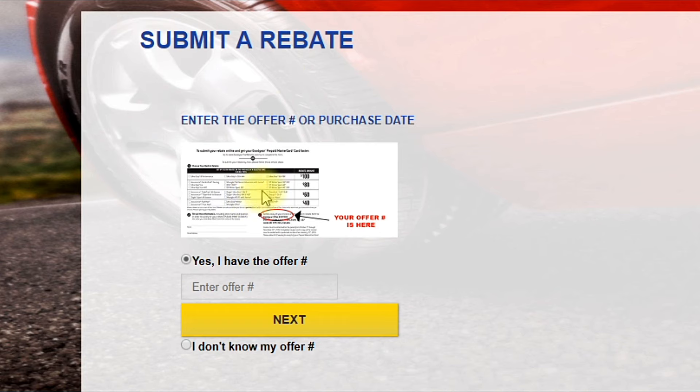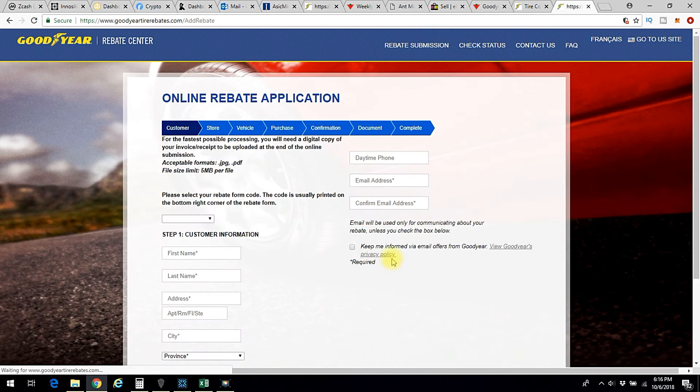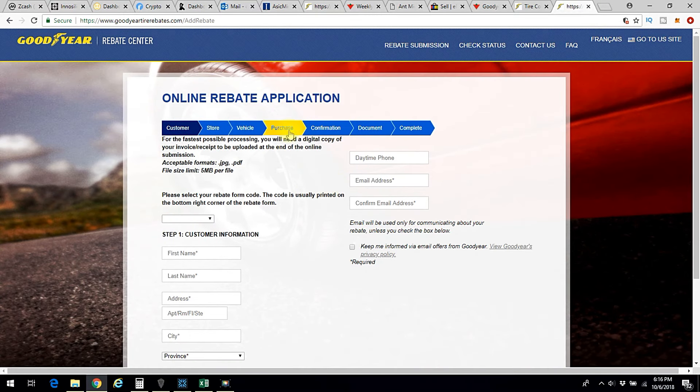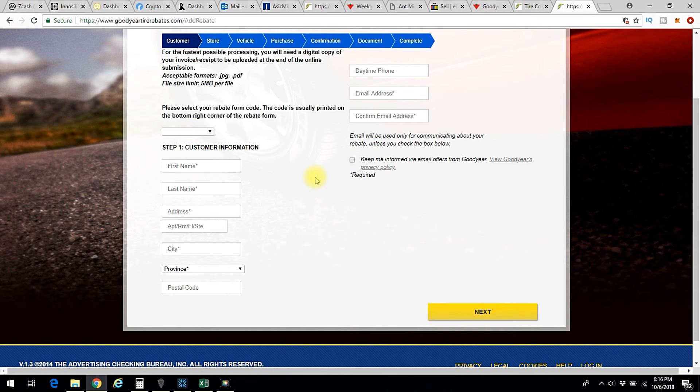I'll tell you what it is. Canadian Tire has their own offer number and it's always 7-1-8-1-0-9. For any tires you're trying to get a rebate on if you bought them at Canadian Tire, your offer number is 718109. Then you click Next, fill out all your information — they want quite a bit about where you bought it, the vehicle — and then you have to take a picture or scan a copy of your invoice. It's a full-page paper receipt and you upload it or mail it in so they can verify you bought four tires and the date.